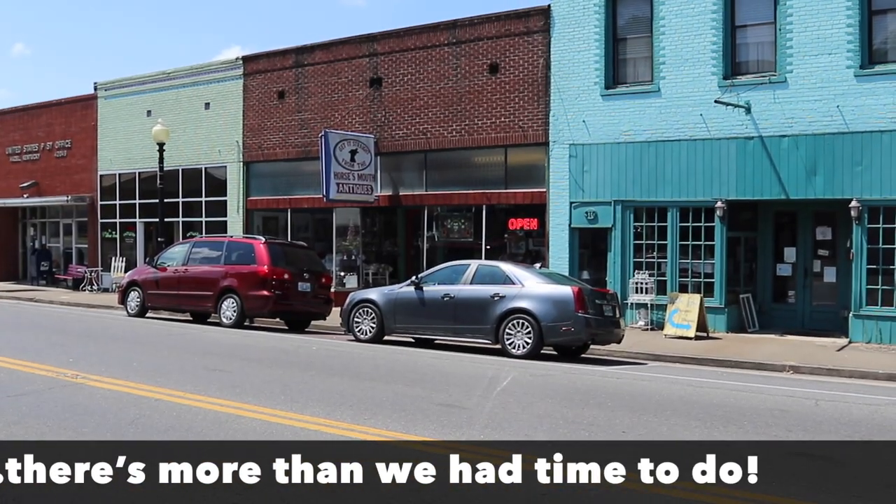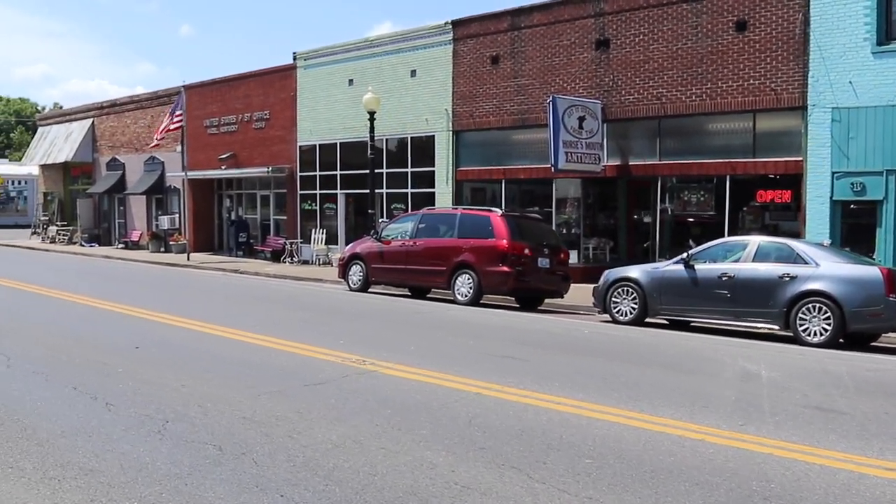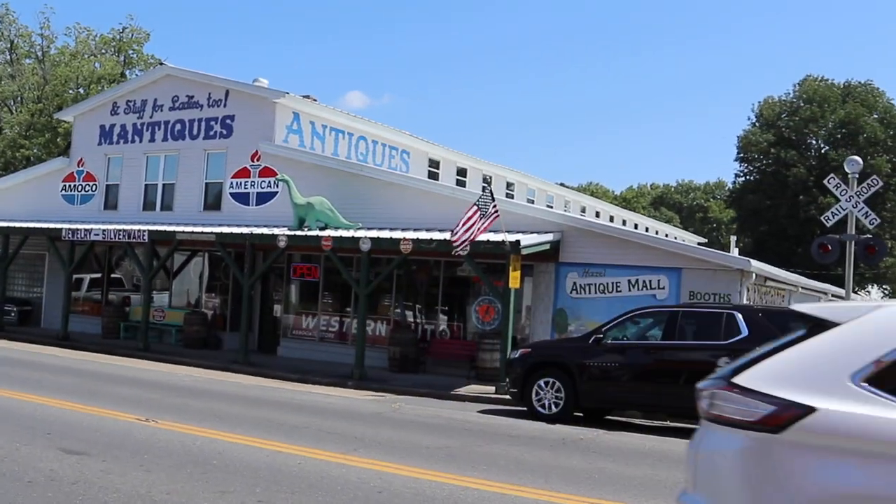Horse's Mouth is a good mall, and we'll see if we have time to get in there. Next door it looks like Willow Tree has just opened. I won't have time to film everything, but I wanted to show you one great store across the street. It is called Manteques — the name is a little misleading because yes, it is guy-oriented, but there is stuff for everybody in there. Let's go in and take a look.